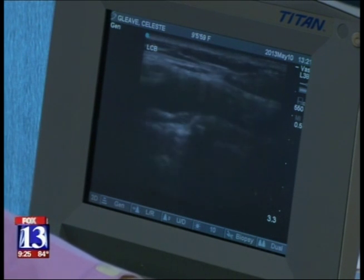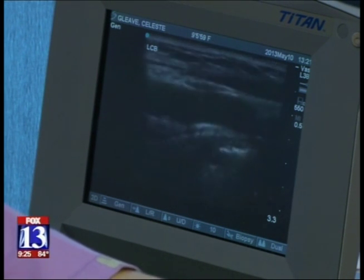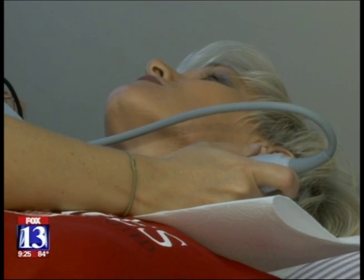Heart attacks and strokes kill more people than the next three leading causes of death combined. So you take all car accidents and all forms of cancer, add them together — cardiovascular events kill more people every year than all of those combined. Ben Winslow, Fox 13 News, Utah.